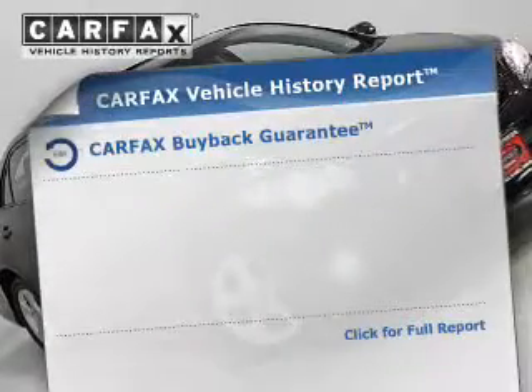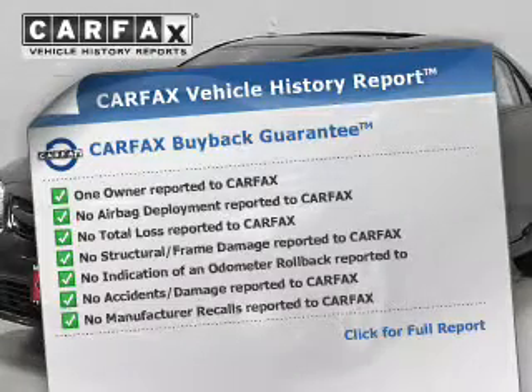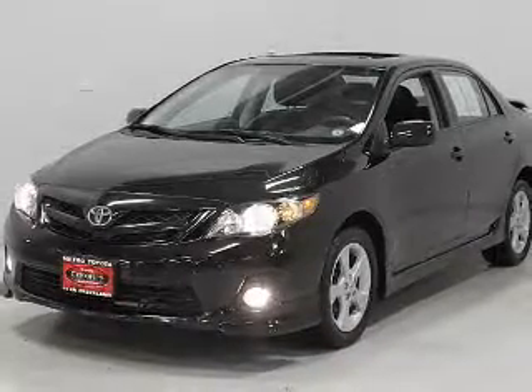Rest easy knowing this vehicle comes with a Carfax vehicle history report from Carfax, the most trusted provider of vehicle history information. Let us put you in the driver's seat today. Call or click to contact us.